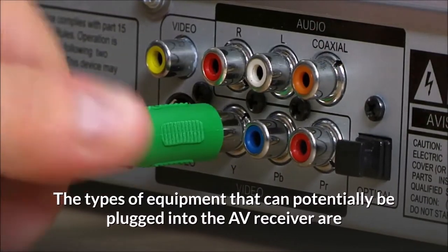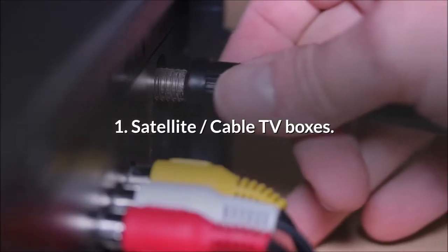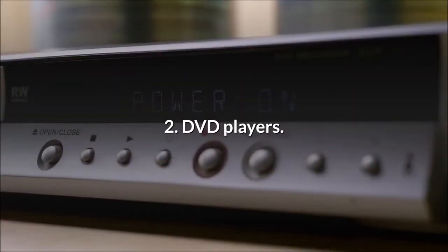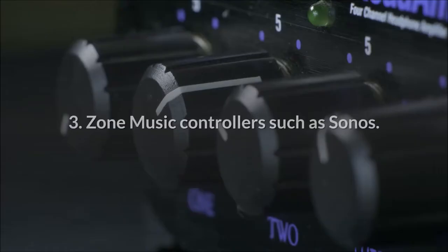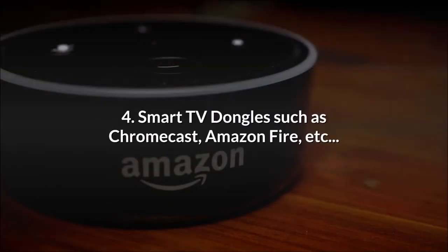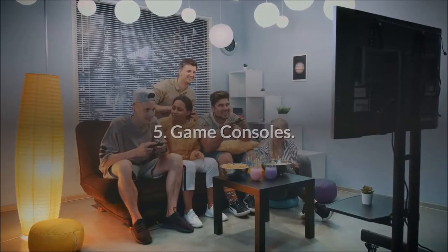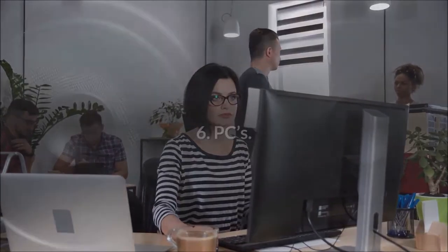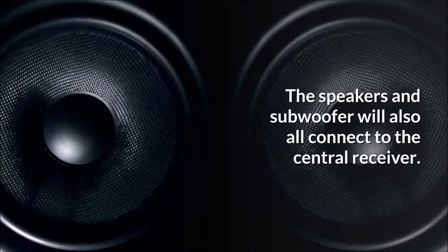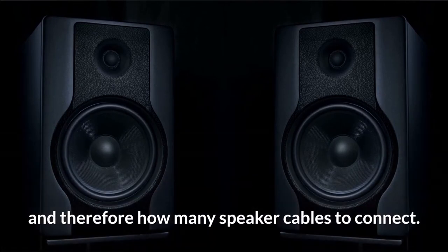The types of equipment that can potentially be plugged into the AV receiver are: 1. Satellite and cable TV boxes. 2. DVD players. 3. Zone music controllers such as Sonos. 4. Smart TV dongles such as Chromecast, Amazon Fire, etc. 5. Game consoles. 6. PCs. The speakers and subwoofer will also all connect to the central receiver. The sound design will dictate how many speakers there are, and therefore how many speaker cables to connect.